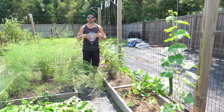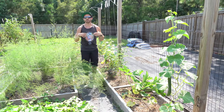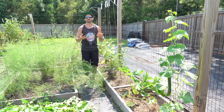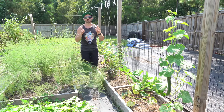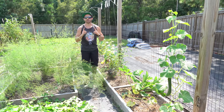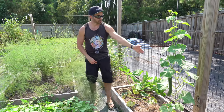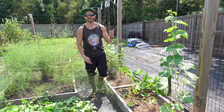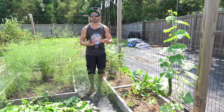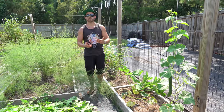I also recommend that you succession plant your cucumbers. They have a short lifespan, so it's a good idea to place a fresh crop of cucumbers into the ground every four to six weeks or so throughout the season. Don't fight and struggle trying to keep one cucumber plant alive throughout the year. This is my second planting of the year, and in another couple of days I'm probably going to start a third crop, because these will be worn out long before my growing season comes to an end.